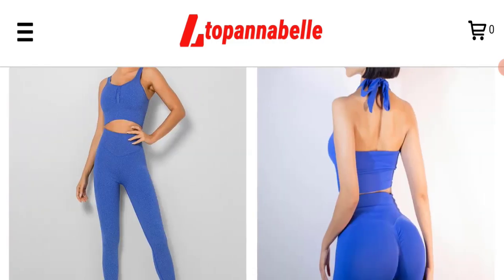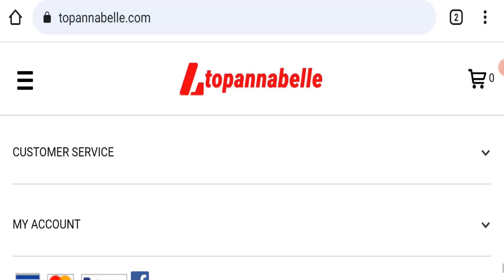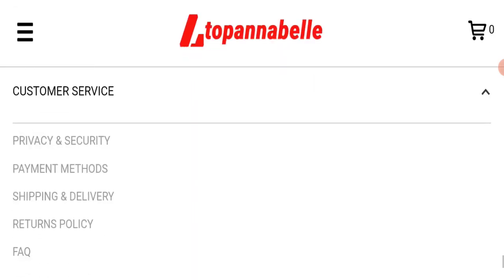Next, we will check the payment modes of this website. They are accepting Visa, Mastercard, and PayPal for making payments.